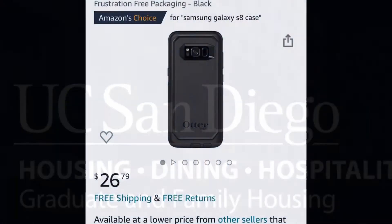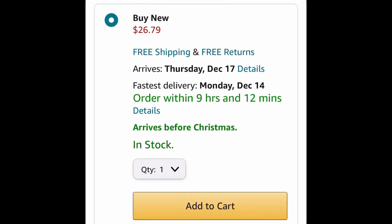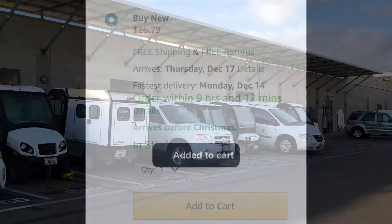Ever wonder how your packages go from click, cart, ship, to pick up here at Graduate and Family Housing? Well, many of your packages actually start here, at the Campus Mailing Center.